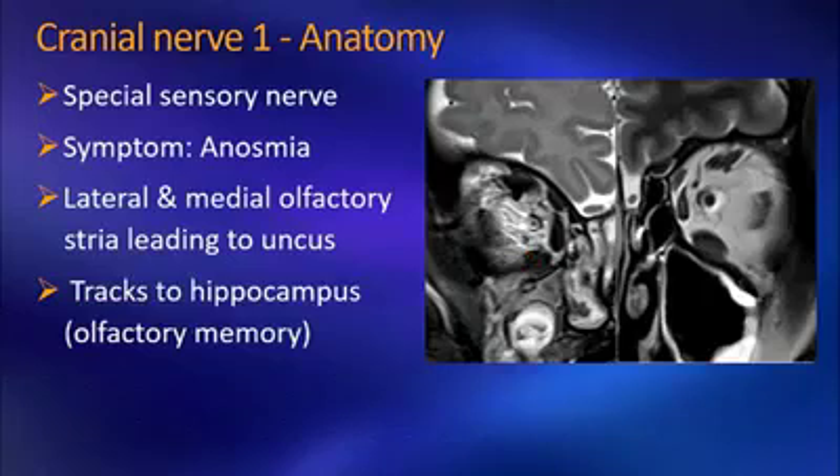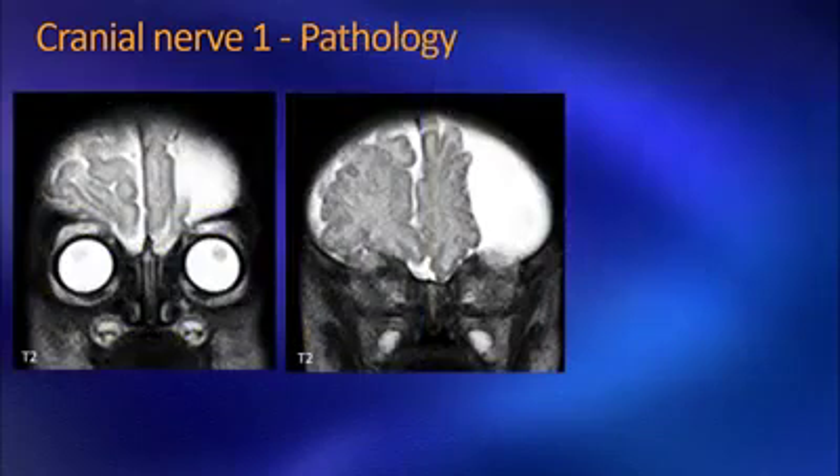On imaging, when we look at the olfactory bulb, we would like to do coronal T2-weighted images — this is the best way to see them. They are typically ovoid in shape. The shape changes depending on how your anterior cranial fossa is developed. Sometimes you will have a shallow fovea ethmoidalis and olfactory groove, or sometimes it would be more steep, and because of that, the bulb might be more horizontal or more vertical in orientation.